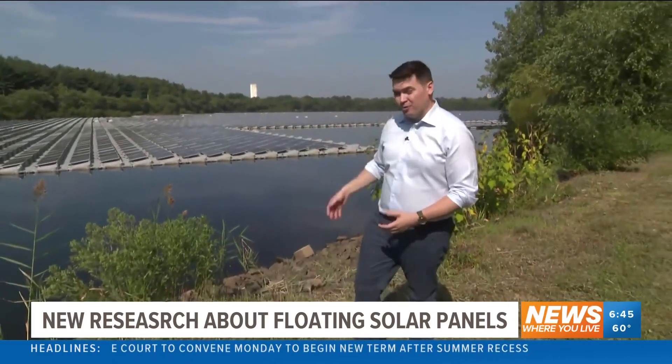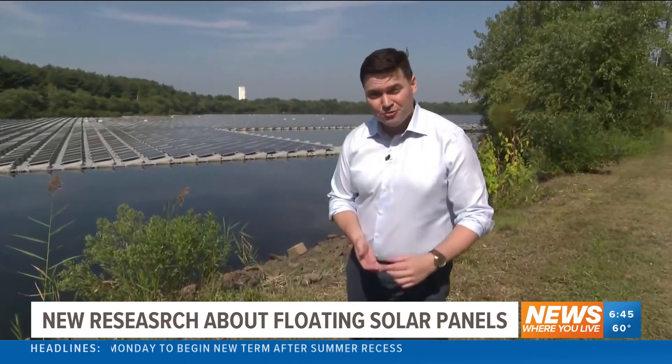And another benefit: in hot, dry climates, the coverage from these solar panels can reduce water evaporation from reservoirs.